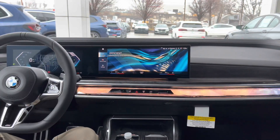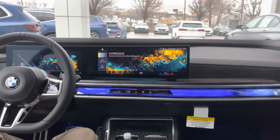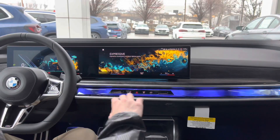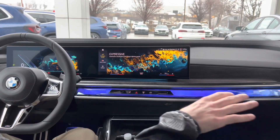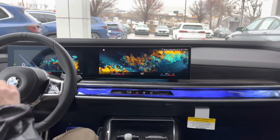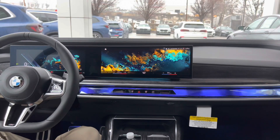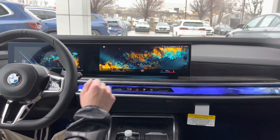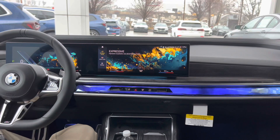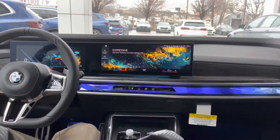In expressive mode, the ambient lighting in the interaction bar is more dynamic — the lighting will actually pulse, shimmer, and change. It just activated my seat massage, and both the gauge cluster and center screen show an artsy, minimalist display. You have simple climate menus at the bottom along with your gas, time, engine temperature, and speed. It's a cool, minimalist artistic mode.